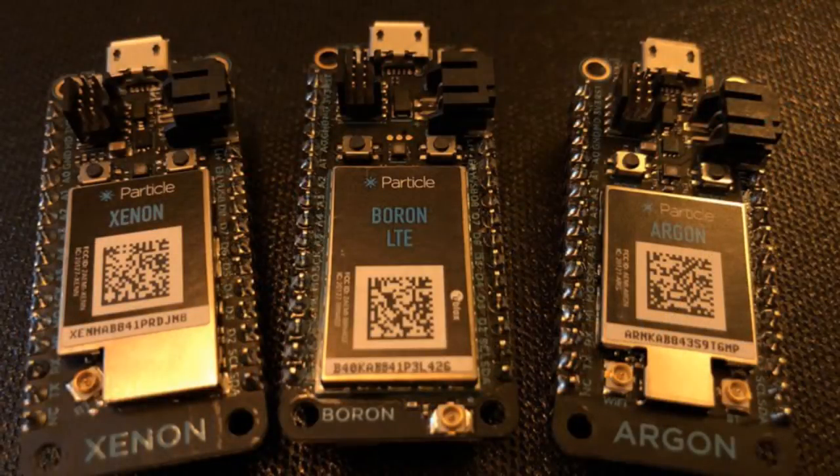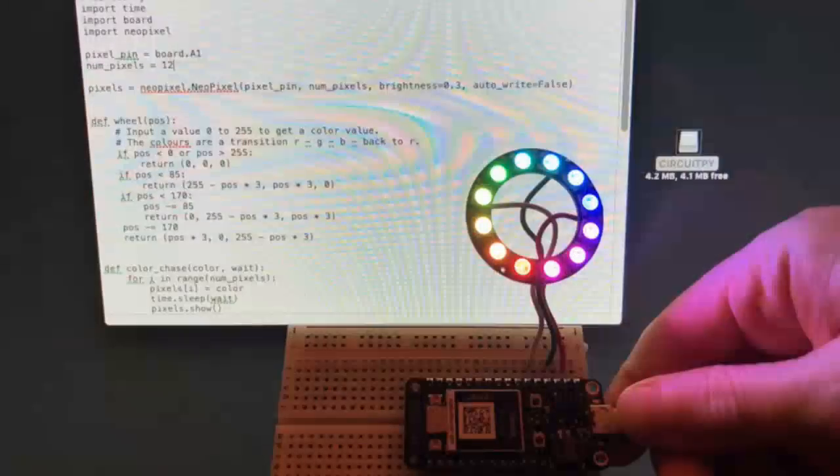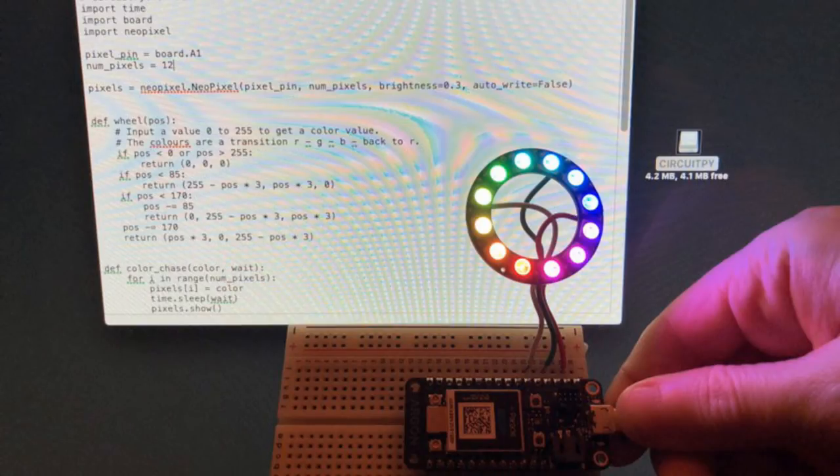We got some Particles — and so what's the first thing we did? On the Argon, you can run CircuitPython. This is super alpha, but you can do it. So we got one and tried it out. You have to update the bootloader — it's not trivial, but if you have a J-Link or a programmer, you can put the bootloader on and then upload CircuitPython.